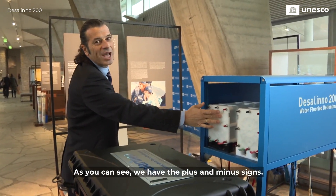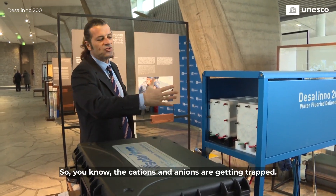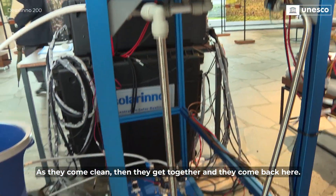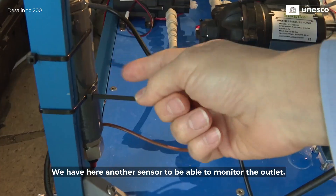As you can see, we have the plus and minus signs, so the cations and anions are getting trapped. As they come clean, they get together and come back here. We have another sensor here to be able to monitor the outlet.